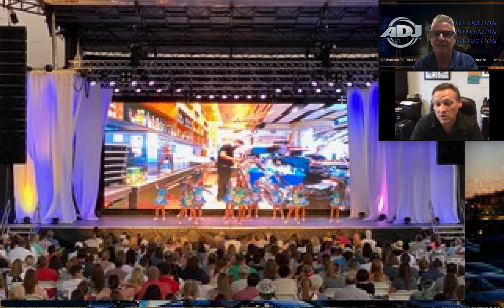It turned out amazing. The client was happy, it looked great. That's over 2 million pixels, and we had to cascade two processors together to make that happen. It worked flawlessly and looked amazing — that's a big wall. Over 4,500 pounds of panels on that stage.